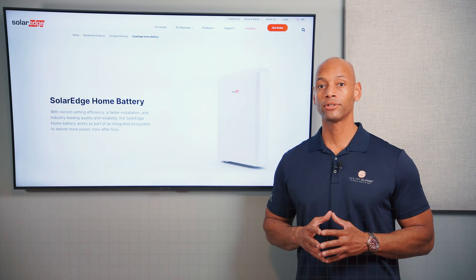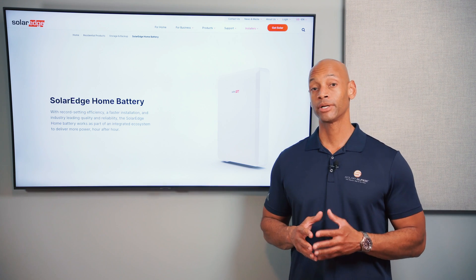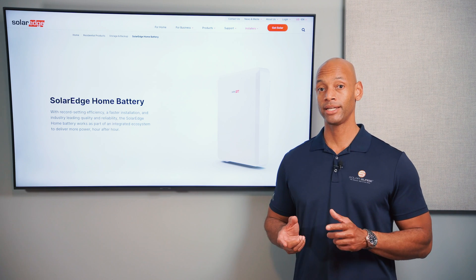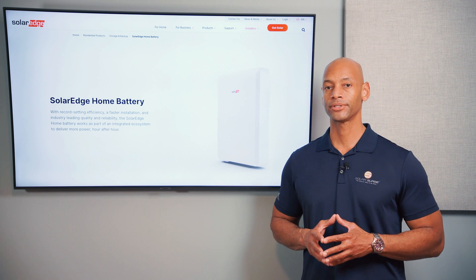In terms of the warranty, the SolarEdge home battery has a 10-year unlimited cycle warranty, so you don't have to worry about how often you're using the battery — especially for those in California who might be using it on a daily basis to optimize their position under net metering 3.0. You don't have to worry about the number of cycles here.